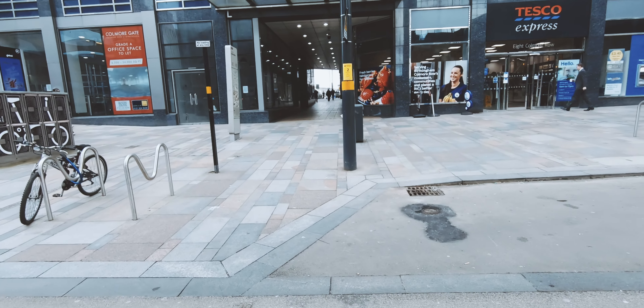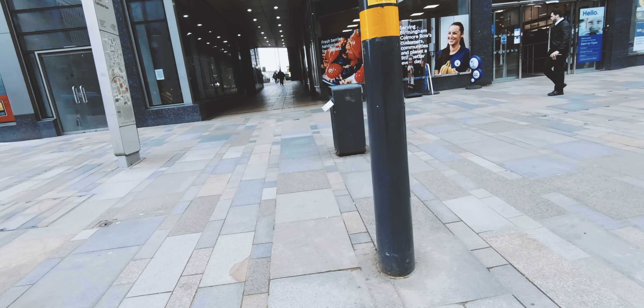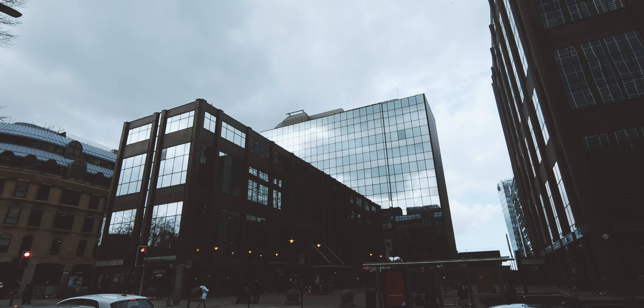I'm a sucker for an archway. What can we do with this, I wonder. It's a bit busy, too many people. I'm really loving this architecture.